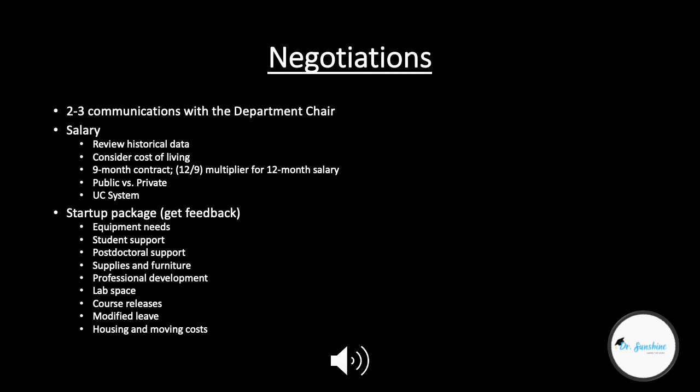The next part of your negotiation is compiling a list of your needs across different categories. First, there's equipment needs — what big equipment do you need? Equipment is considered anything greater than $5,000 in unit price. These are going to be your gas chromatographs, mass spectrometers, fume hoods, things like that. Get a quote if you already have it and include the direct costs in your startup package.